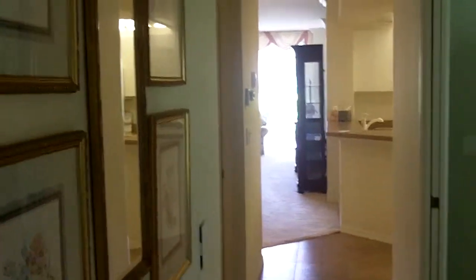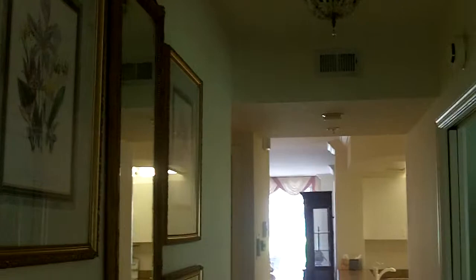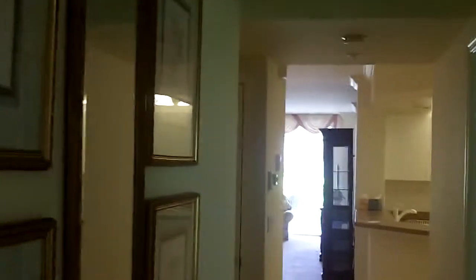So now we look down the hallway. They have a nice light fixture there, which I didn't know that was the light for that — I didn't get that one on. And some nice pictures here on the wall.